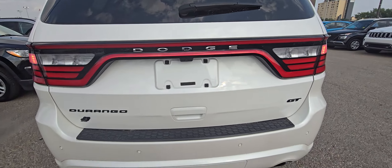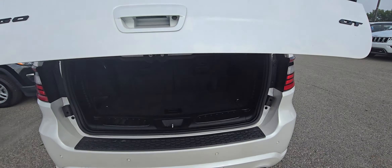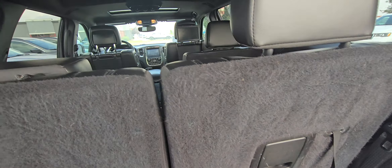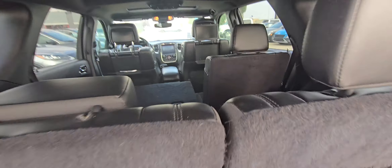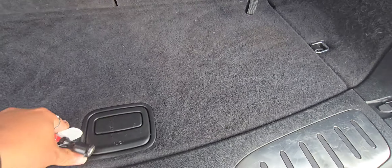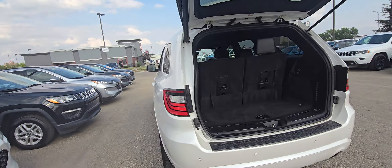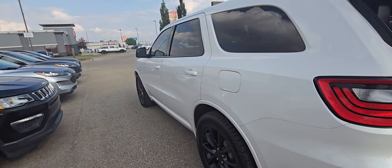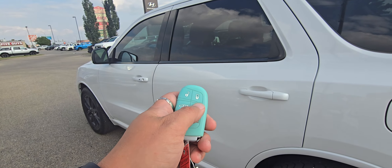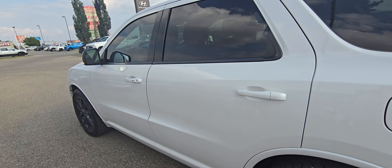It's a beautiful ride — it's got the hitch on it and a power liftgate. It's a seven-seater with loads of room for everybody, under-floor storage, and that cool power liftgate. It also has remote start on the key, which is super handy.